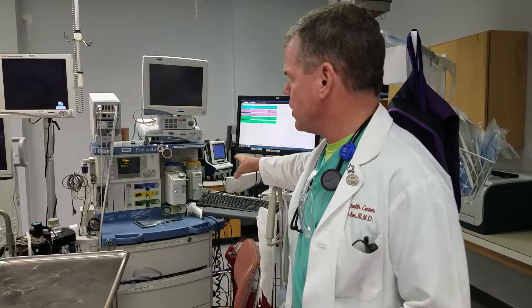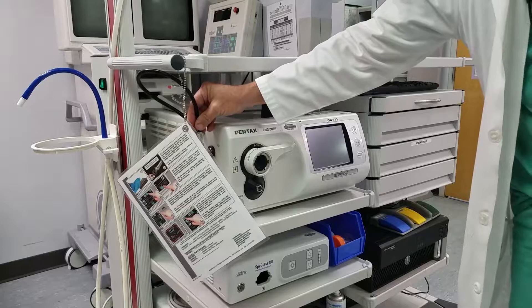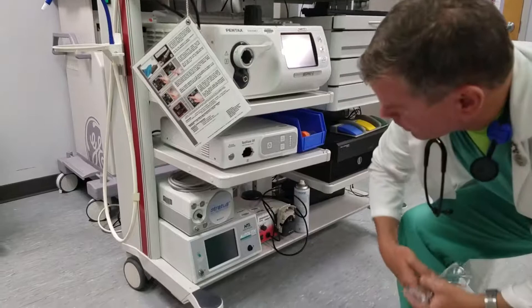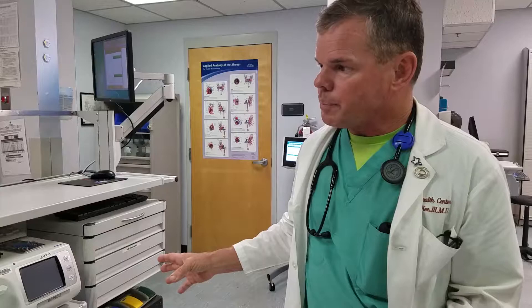They have different gases they can administer, and they can also administer intravenous sedation. Over here you see the apparatus that we use to plug a scope into. The apparatus has a light source, and we have water that we can infuse through the scope, and we also have suction canisters in the back. There is the capability of delivering carbon dioxide, CO2, instead of air, and this enhances the comfort level tremendously. We're able to deliver a safer form of insufflation, and the literature shows that's the safest way to insufflate the bowel.